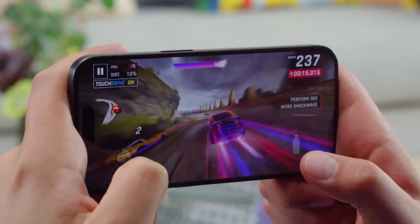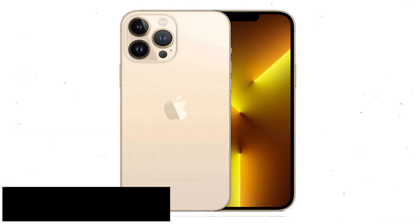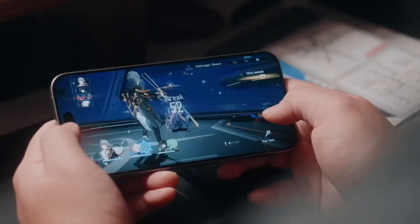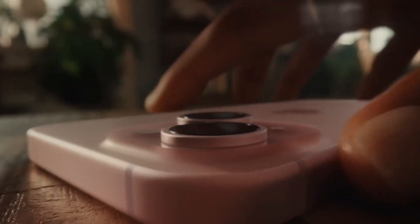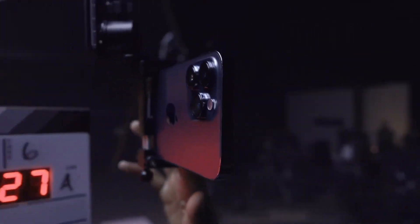In 2022, Apple revealed the iPhone 14 Pro as the follow-up to the beloved iPhone 13 Pro. It brought several exciting enhancements, including an always-on display, the innovative Dynamic Island feature, a powerful 48-megapixel camera, the lightning-fast A16 Bionic chip, and extended battery life.